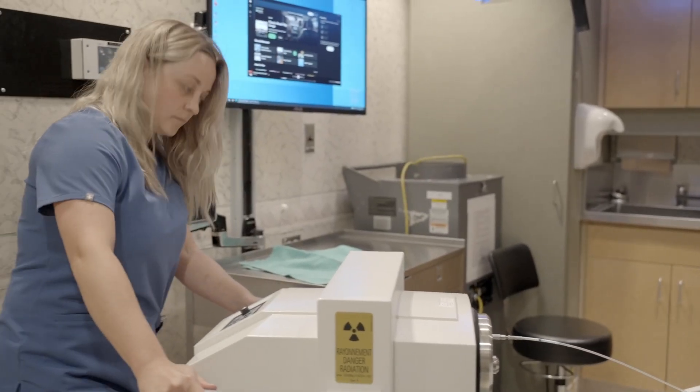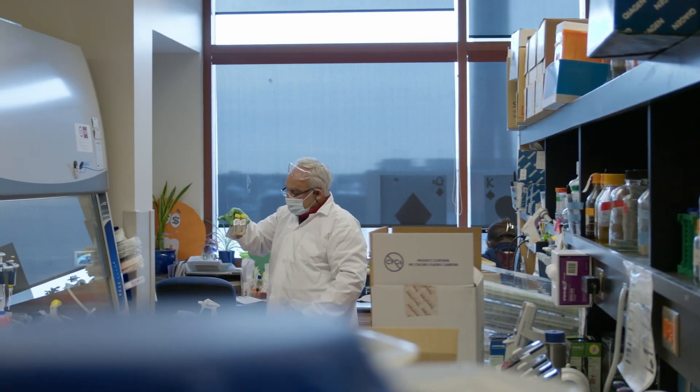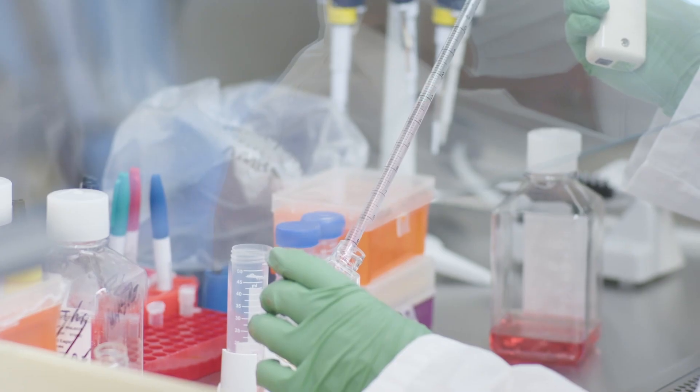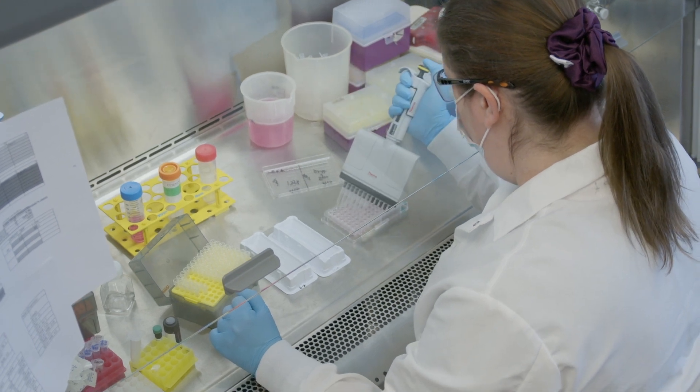Our radiation oncology program has state-of-the-art technology and equipment. We actively pursue radiation treatment advancements while contributing to developments in this field through clinical trials and research. If you are interested in participating in a clinical trial, please talk to a radiation oncologist to see if there is a clinical trial that is right for you.